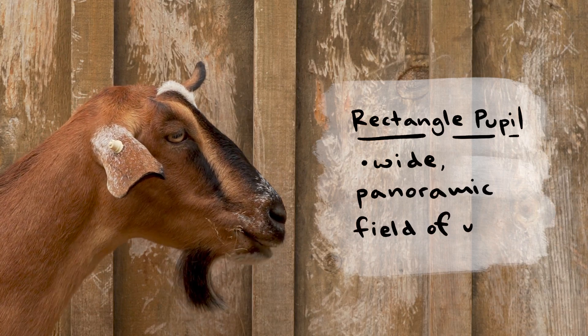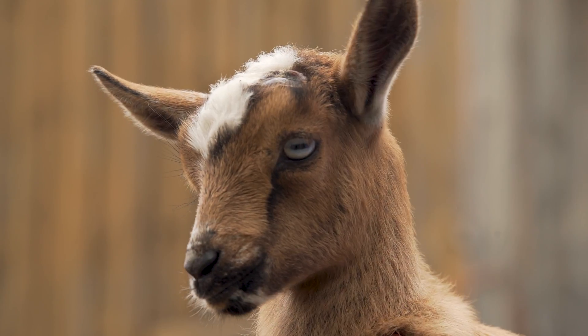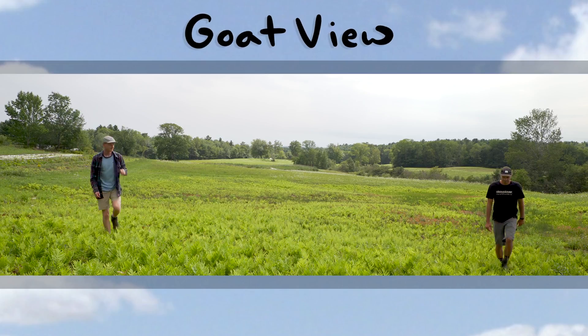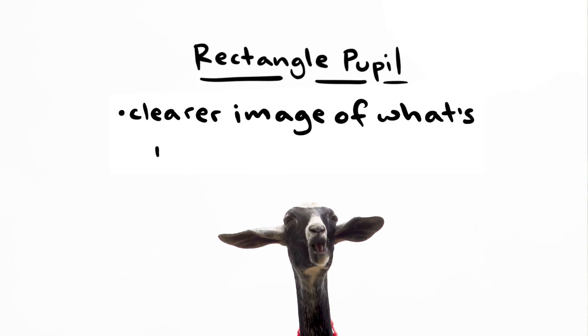First, it gives them a nice wide panoramic field of view. To us a scene might look like this, but to a goat, just because they have that rectangular pupil, it looks like this — they can see much wider and spot a predator coming from nearly any direction, which is super helpful.